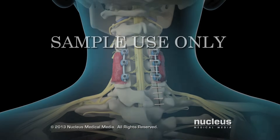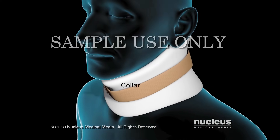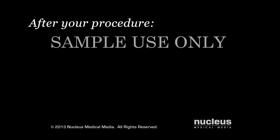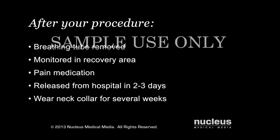Your surgeon will close your skin incision with sutures, surgical skin glue, or staples. Your neck may be placed in a collar to keep it still while your vertebrae fuse. After your procedure, your breathing tube will be removed and you will be taken to the recovery area for monitoring. You will be given pain medication as needed. You may be released from the hospital within two to three days after your procedure, and you will wear your neck collar for several weeks while your vertebrae fuse together.